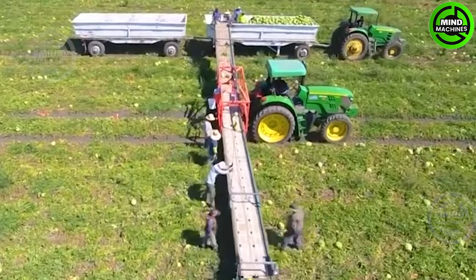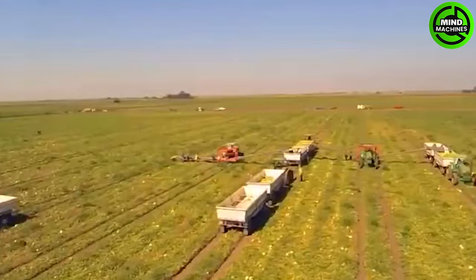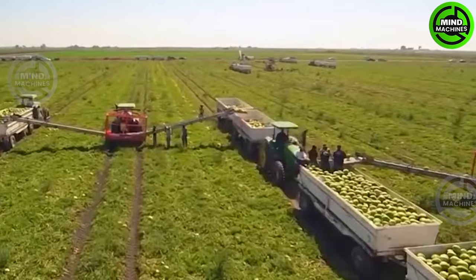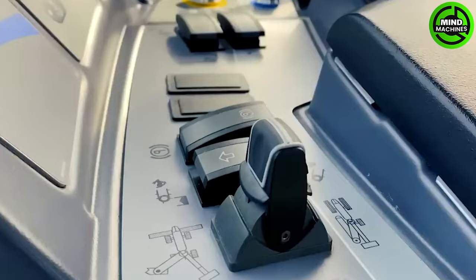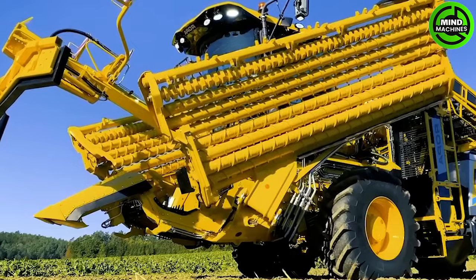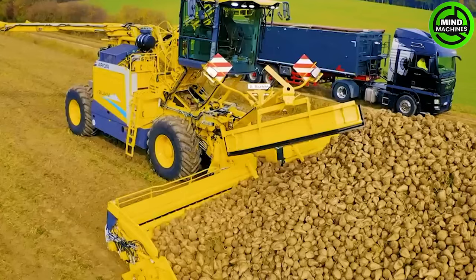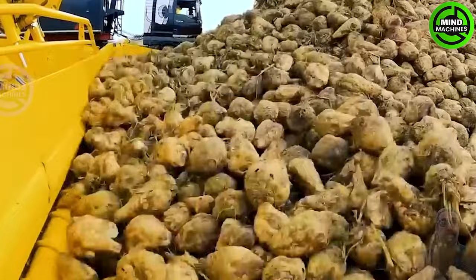While it may appear to be a playful watermelon ride, in actuality this is a specialized tractor machine outfitted with a tailored fruit-picking system. The shovels are not needed here because this giant machine has efficiently handled the transportation task.